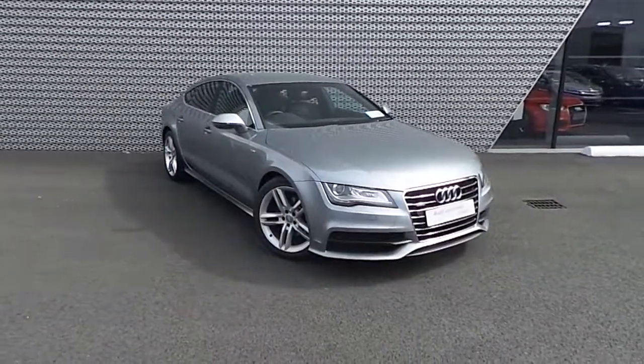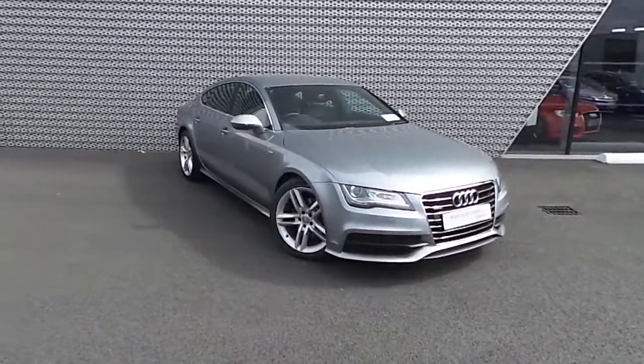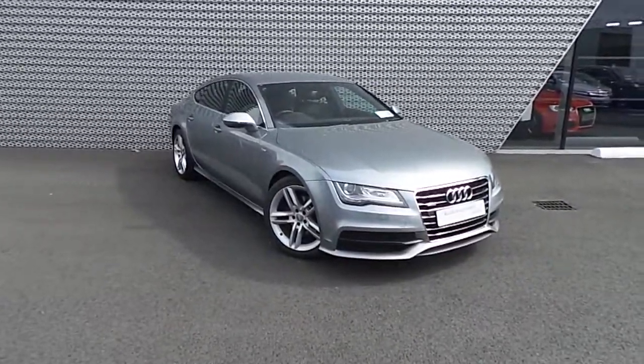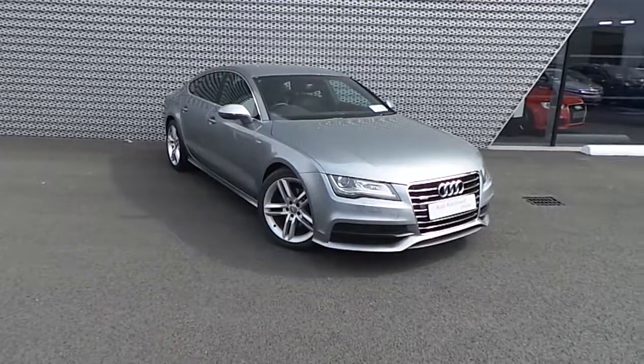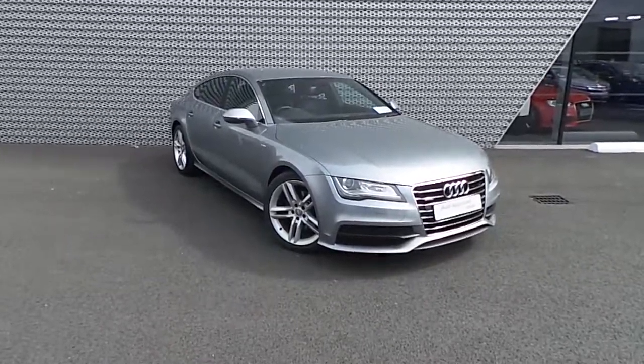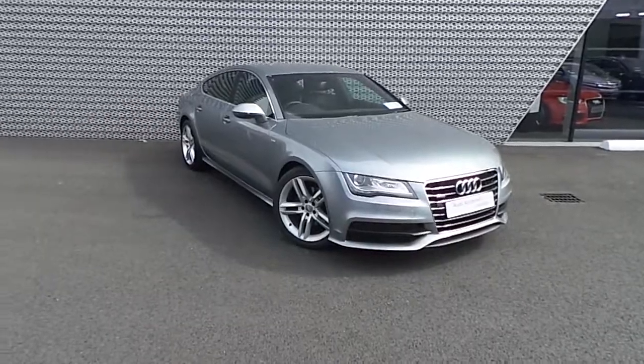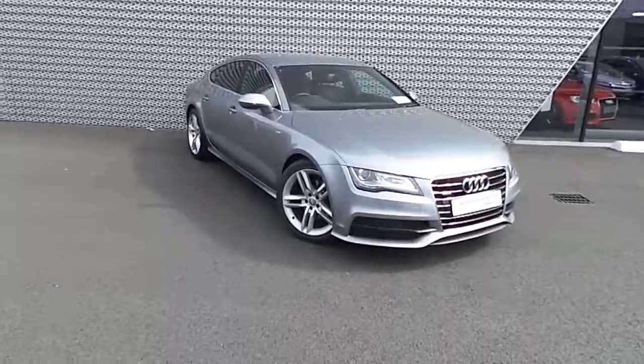Hello and welcome to Audi North Dublin Used Cars Online. This Audi is an A7 finished in quartz grey metallic paint. The engine is a 3 litre TDI with 204 brake horsepower featuring Audi's Quattro all-wheel drive, as well as an S-tronic automatic gearbox and the spec level is S-line.